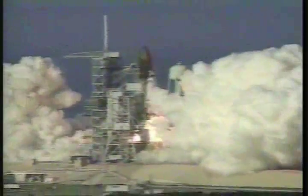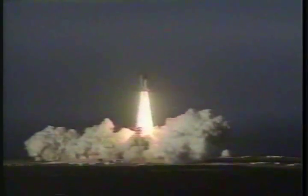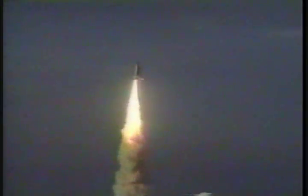Liftoff of Space Shuttle Discovery, developing new techniques to monitor our Earth's environment from space. Roll program, Houston. Roger. Roll, Discovery.